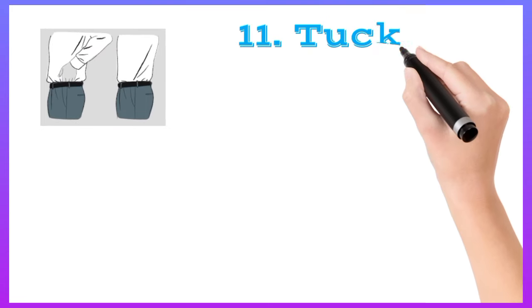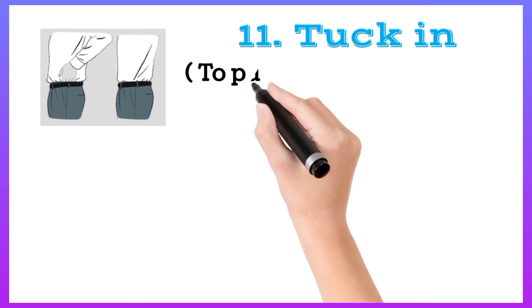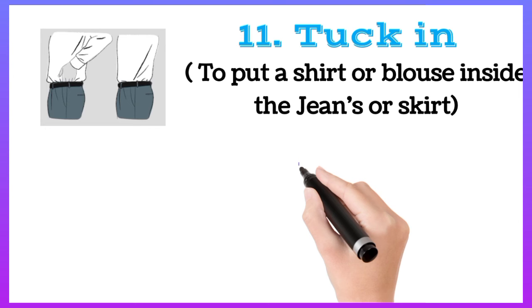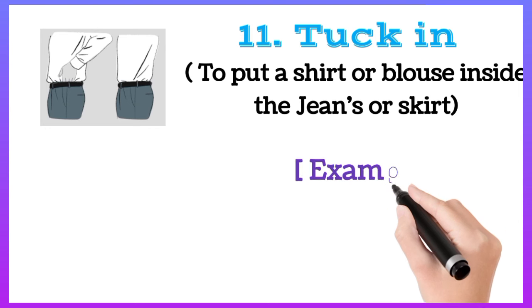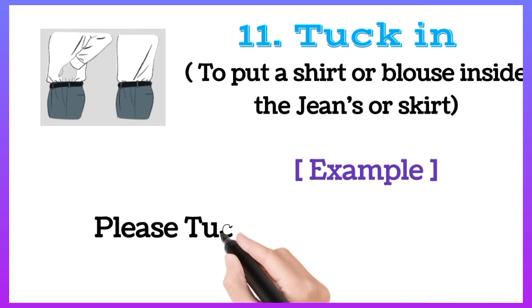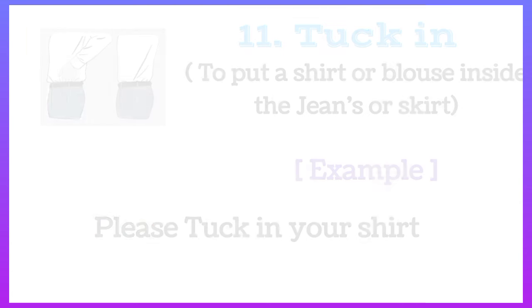Tuck in: to put a shirt or blouse inside the jeans or skirt. For example, please tuck in your shirt.